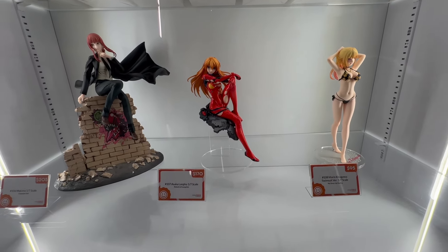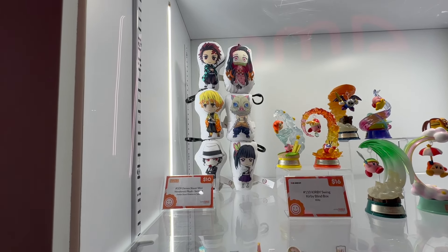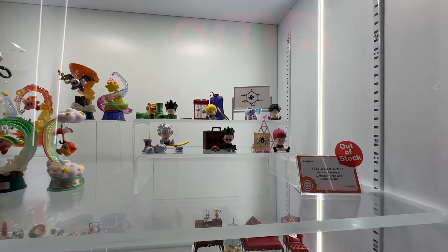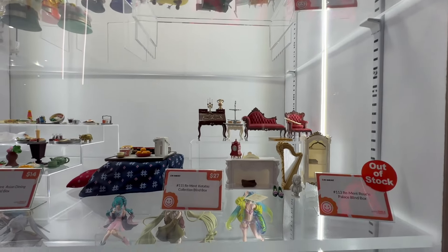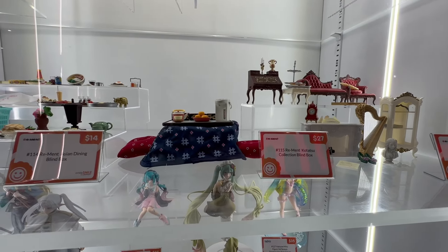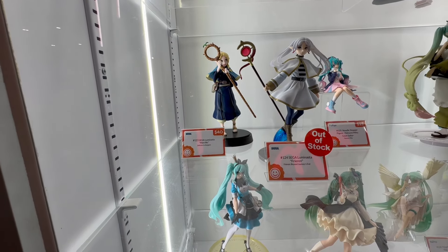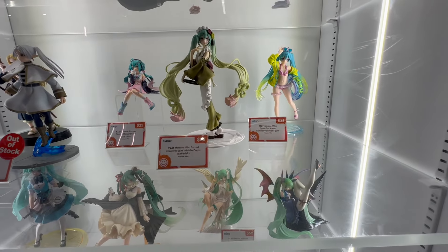Then we get some of their larger scale 1/7 scale statues over here. We have some Nendoroid plushes as well as their blind box series for Kirby, and over here the Hunter x Hunter blind box series — out of stock too. They look like accessory blind boxes, which is kind of cool — they build out these awesome little accessories for your displays. And there's some more of their statue lines over here as well.